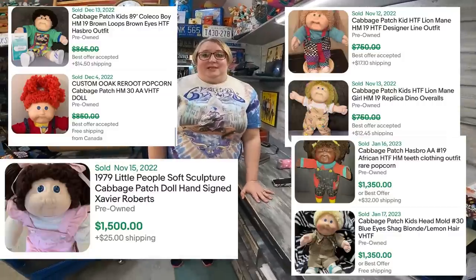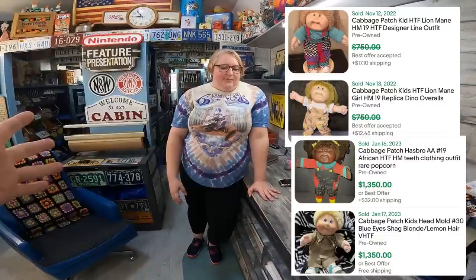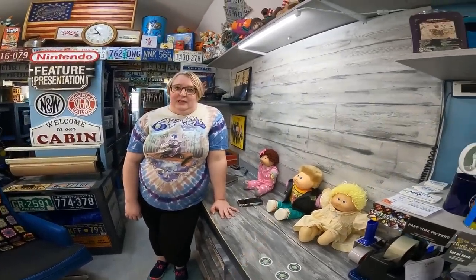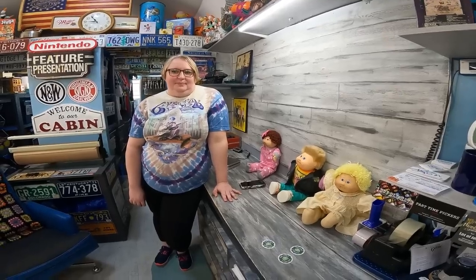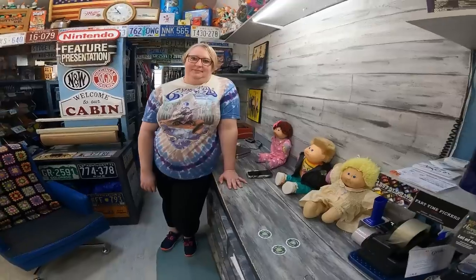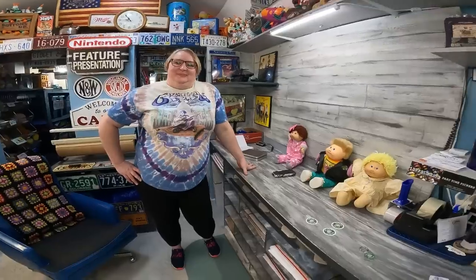What about ethnic dolls — like an African-American doll? That also increases the value because they didn't make as many of those back then. So if you find one of those, that's pretty good value. Combinations of those features can be into the thousands of dollars. I'm going to find me a thousand-dollar Cabbage Patch Kid — that's my goal!